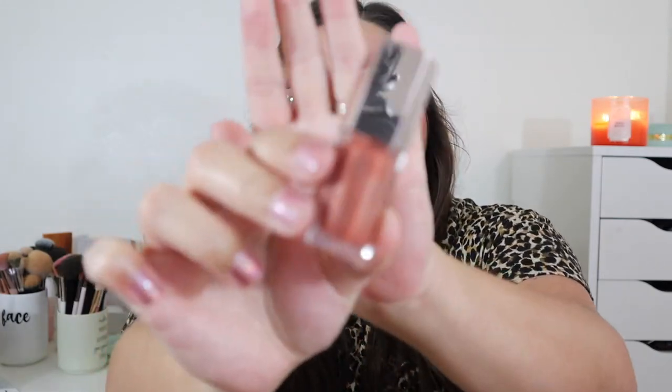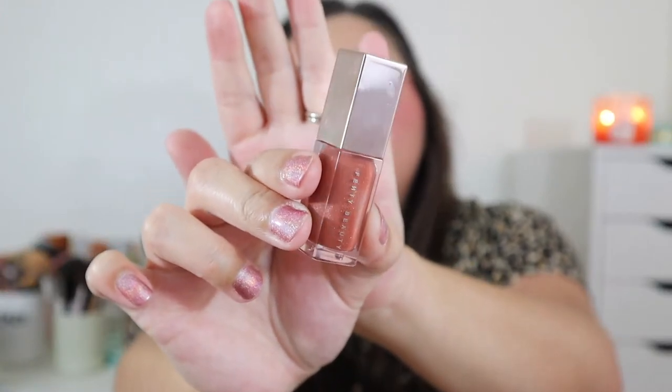My second lip gloss is the Fenty Gloss Bomb in shade Fenty Glow, which is currently in my Partners in Cream project. I've used quite a bit of this and would probably repurchase it once I finish because I love the shade so much. The formula is so smooth on the lips — you feel zero stickiness. It's amazing how well these lip glosses are formulated.